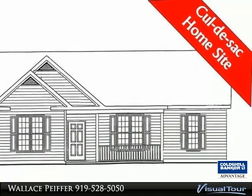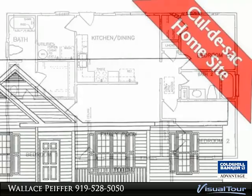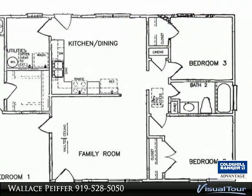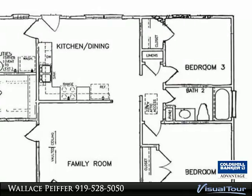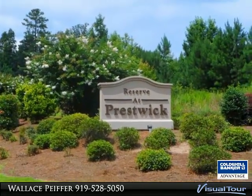Popular ranch-style blues plan sits on a cul-de-sac lot, has a covered front porch and large back patio. Spacious family room has a vaulted ceiling and double front window. Extra-large kitchen and dining combo has granite countertops and a separate laundry room.